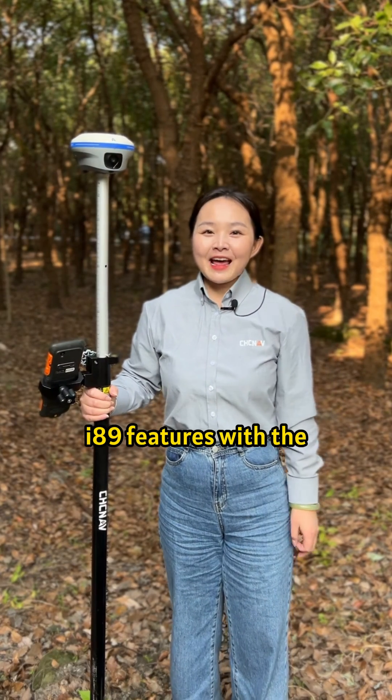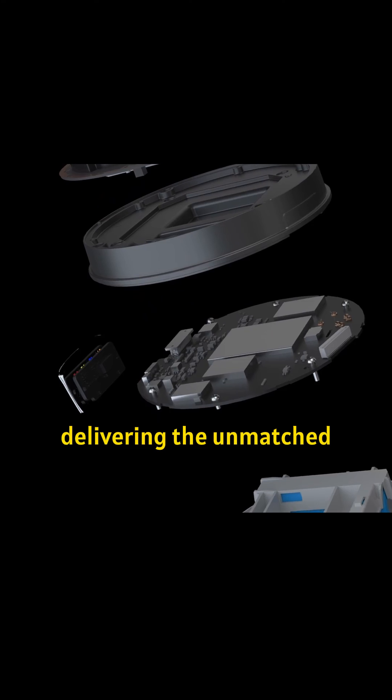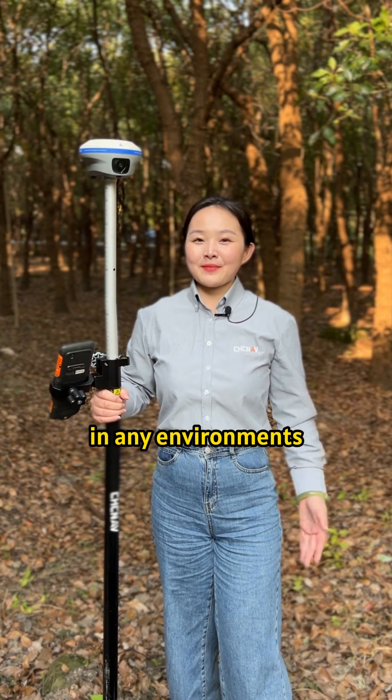Finally, I-89 features a hybrid GNSS engine, delivering unmatched accuracy and reliability in any environment.